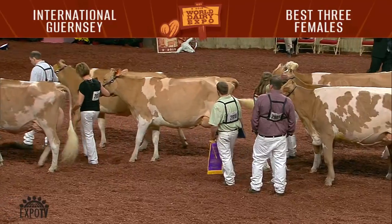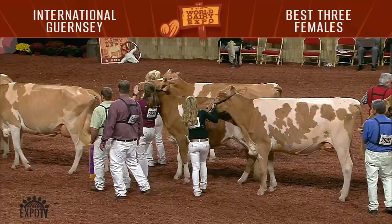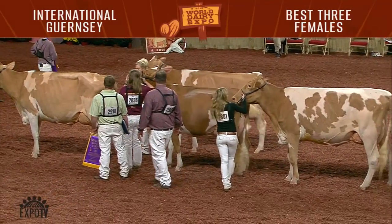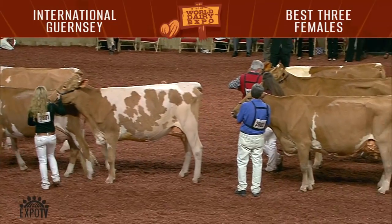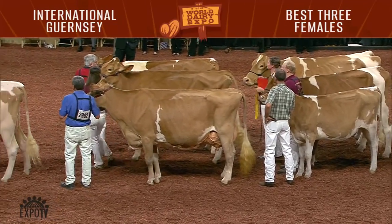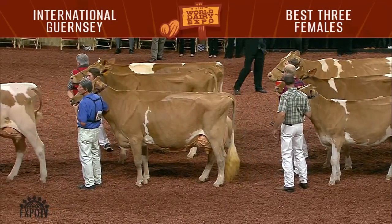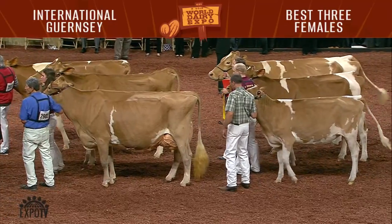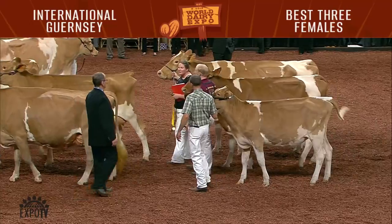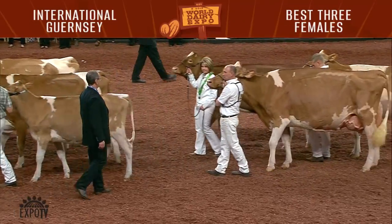Third place group over the fourth place group, just a little more overall correctness throughout. A little more height than width of rear udder, particularly on the middle cow in the fourth group. Fourth over fifth, just the advantage in having three cows over a tremendous group — we got just superior cows, but then had to stick a heifer in there. I always like to give the advantage to the groups of three cows. And then fifth over sixth, just a little advantage in the heifer, a little more dairy in the heifer and the first place H-cow over the second place H-cow as well. Congratulations, six outstanding groups.